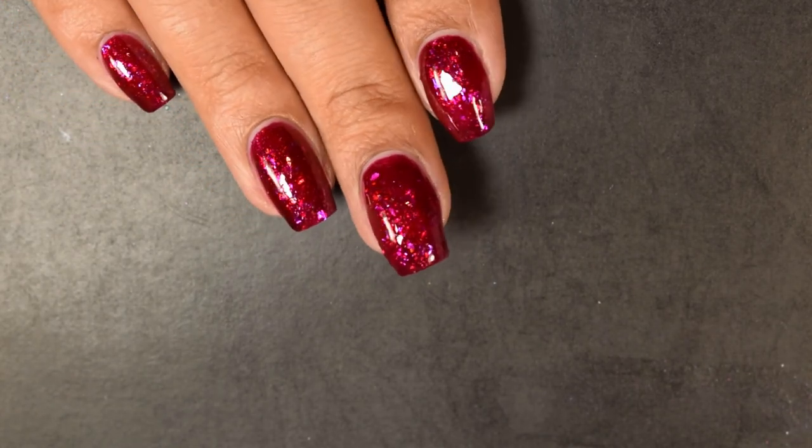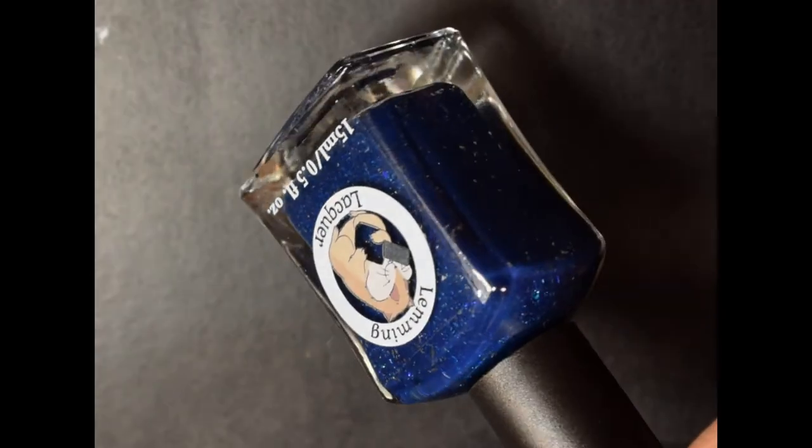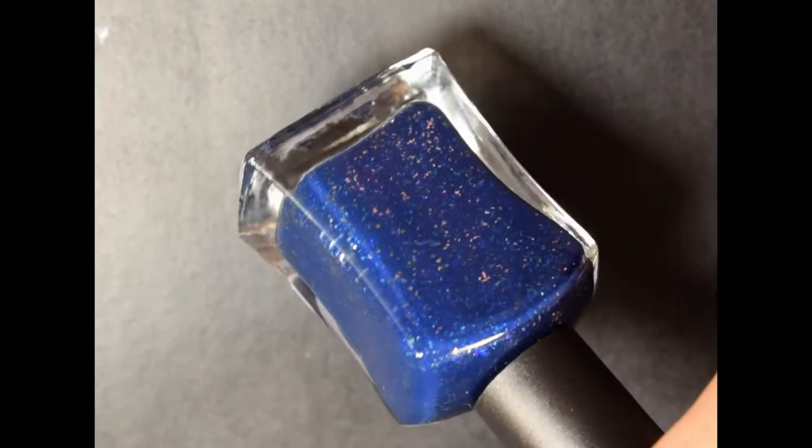There's a really nice pond effect with the flakes against the jelly base — super pretty. I think this would also be great for holiday colors.